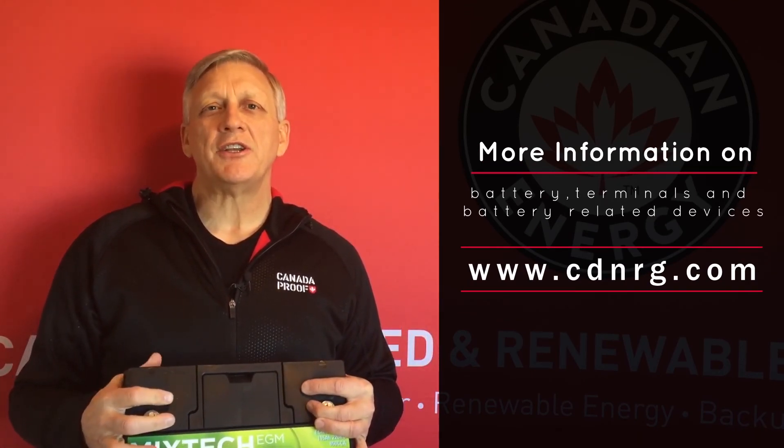So there we have it — the three most common types of automotive and commercial terminals. For more information on batteries, terminals, and battery-related devices, visit us at cdnrg.com.